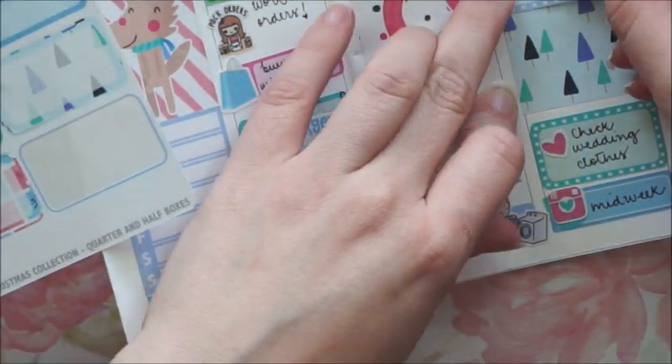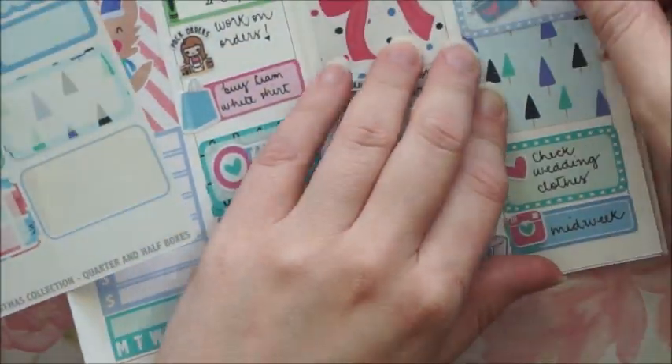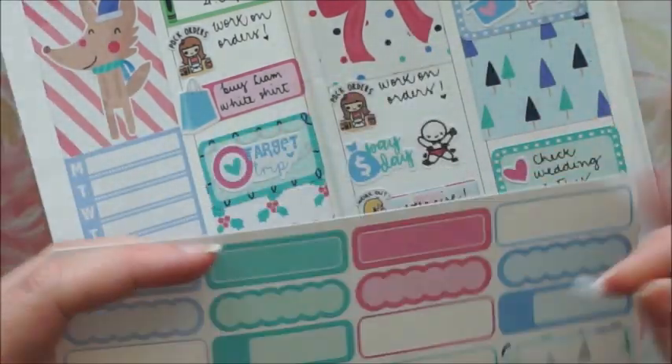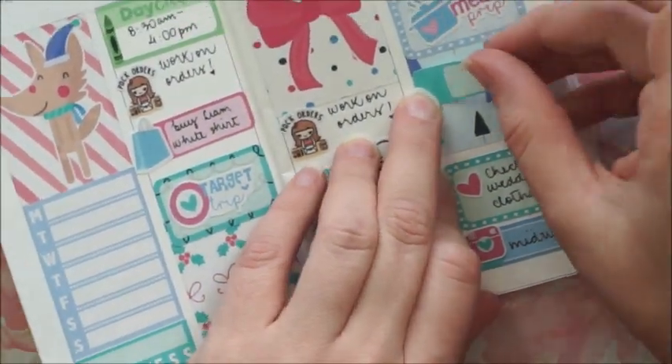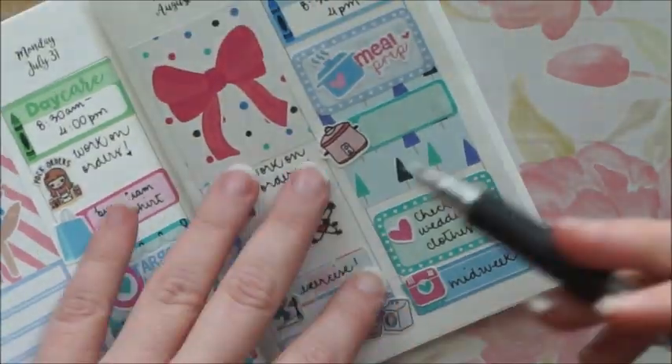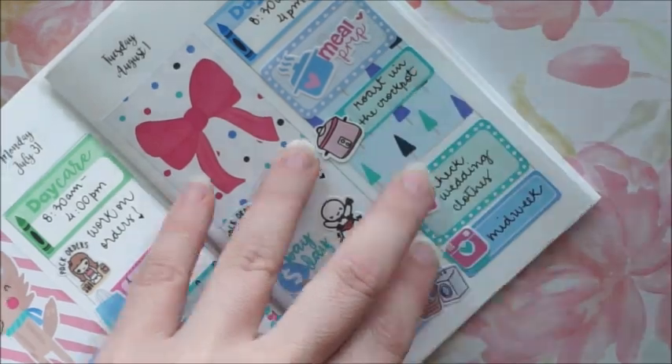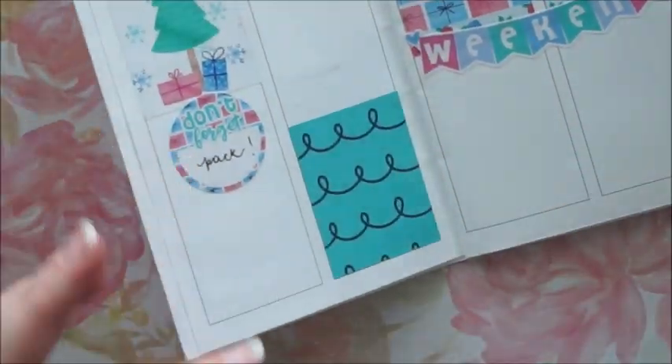I write down that I have to pack. Going back to Wednesday — I put down a half box with a meal prep sticker and an appointment label with a cute Crock-Pot from my shop.